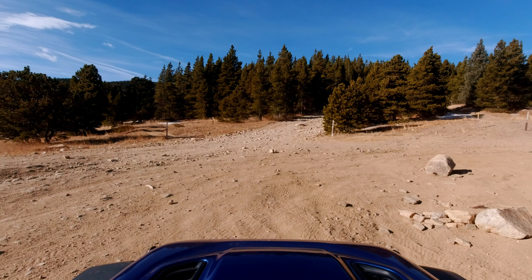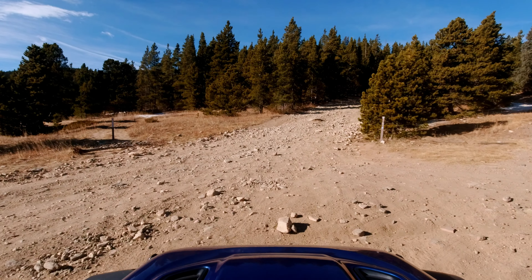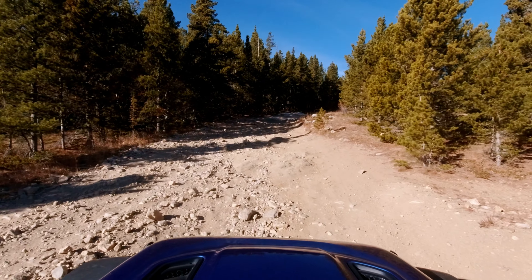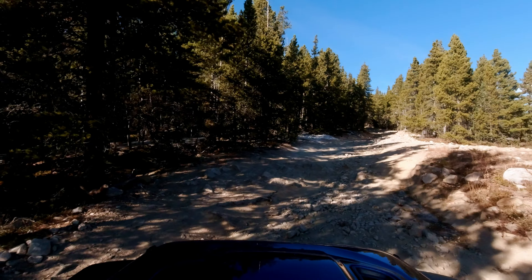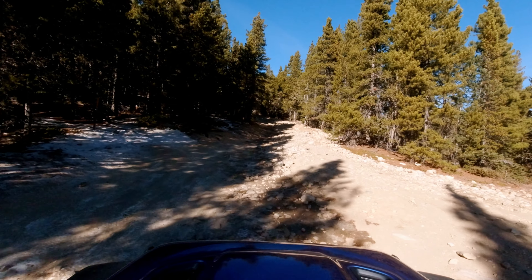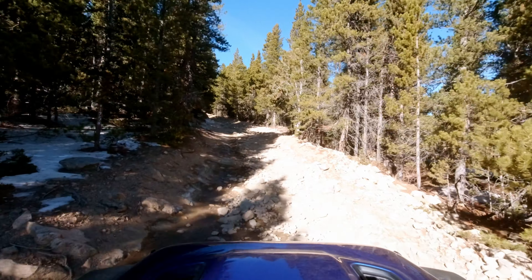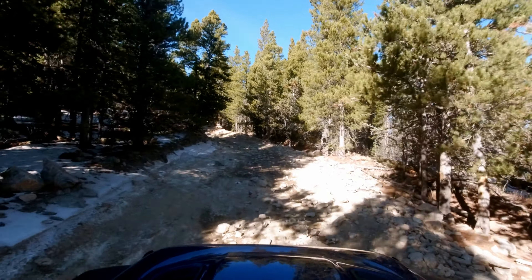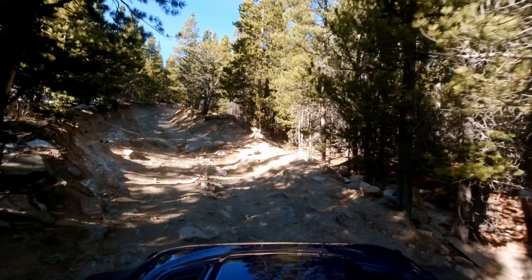Your next big mile marker is going to be this big open space right here, and this is where we're going to get back on 175.1 to start climbing up towards Yankee Hill. The trail gets its name because when we get to the top we will be on Yankee Hill. You can see some snow on the side of the road and a little bit of ice right on the trail — the trail itself is pretty clear, but this is telling me we're going to get more and more snow as we continue to climb.